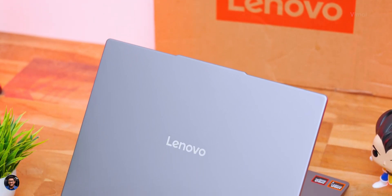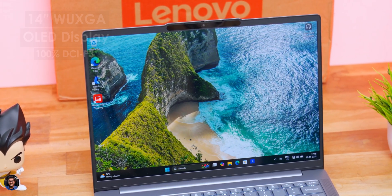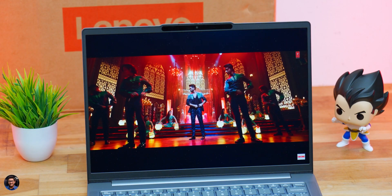The IdeaPad Slim 5 AMD edition is available in different display variants — IPS and OLED. Our variant has a 14-inch WUXGA (1920×1200) 60 Hz OLED display supporting up to 100% DCI-P3 color gamut and DisplayHDR 500. After binge-watching videos on YouTube, web series, and movies on Netflix and Prime Video, display quality is phenomenal for the price — crisp, clear, and razor-sharp text at 14 inches.